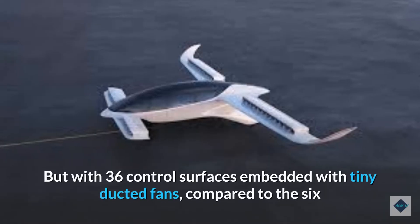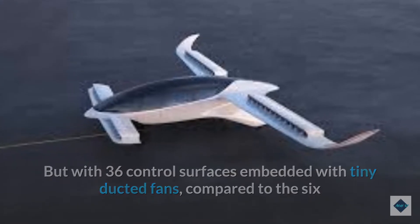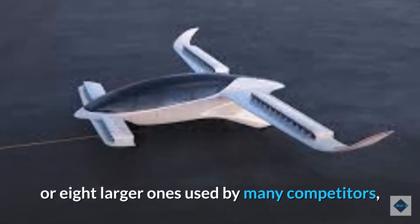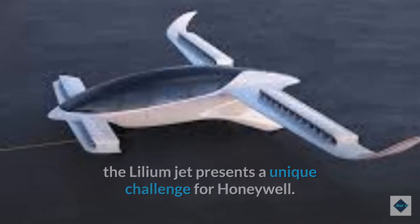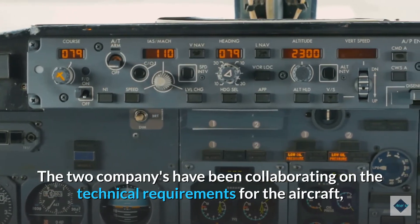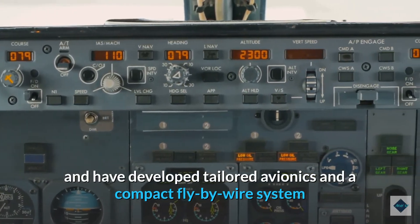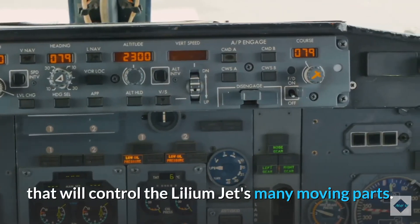But with 36 control surfaces embedded with tiny ducted fans, compared to the six or eight larger ones used by many competitors, the Lilium jet presents a unique challenge for Honeywell. The two companies have been collaborating on the technical requirements for the aircraft and have developed tailored avionics and a compact fly-by-wire system that will control the Lilium jet's many moving parts.